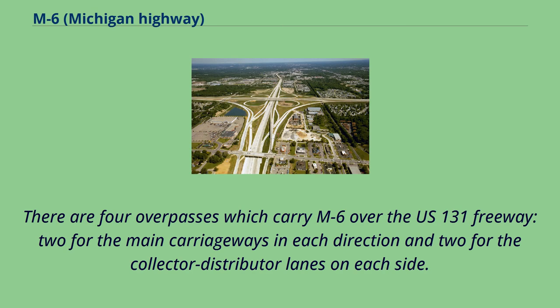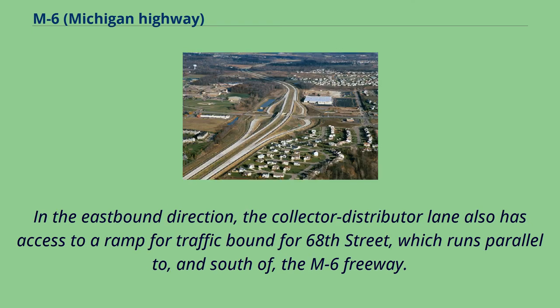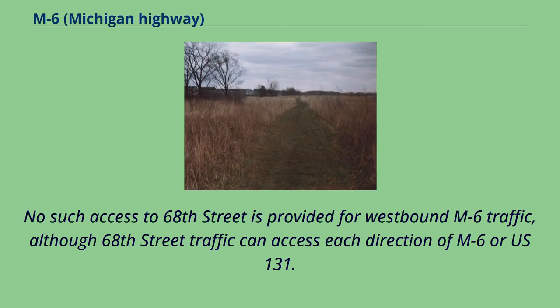There are four overpasses which carry M6 over the U.S. 131 freeway, two for the main carriageways in each direction and two for the collector-distributor lanes on each side. The auxiliary lanes funnel traffic using the interchange off the main carriageways to eliminate conflicts between merging streams of traffic. In the eastbound direction, the collector-distributor lane also has access to a ramp for traffic bound for 68th Street, which runs parallel to and south of the M6 freeway. No such access to 68th Street is provided for westbound M6 traffic, although 68th Street traffic can access each direction of M6 or U.S. 131.